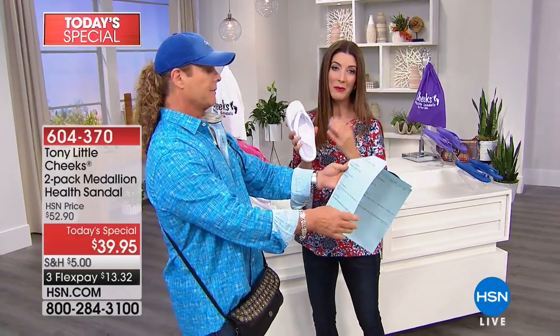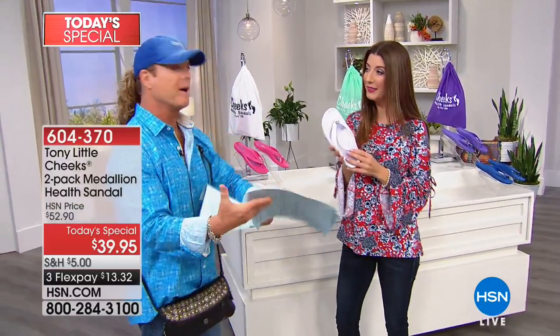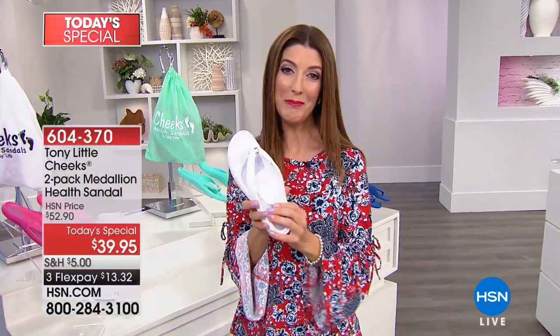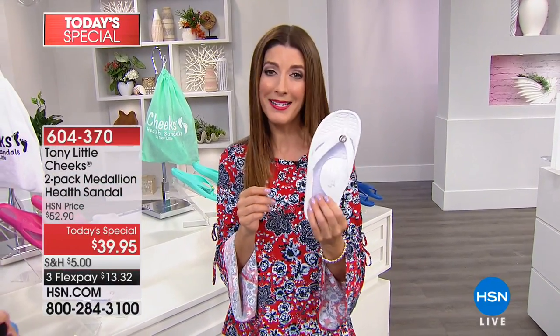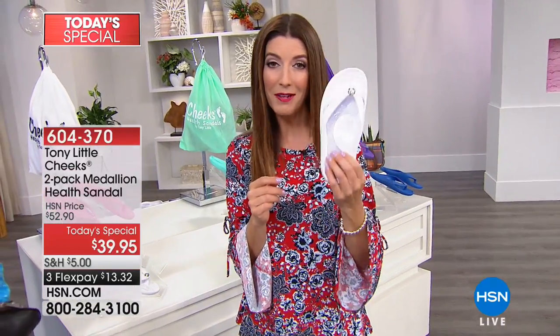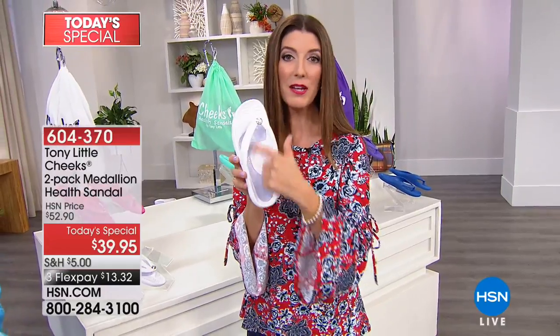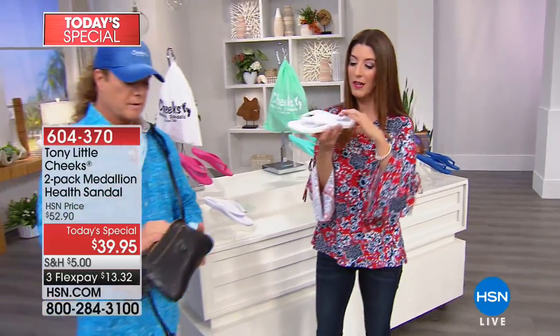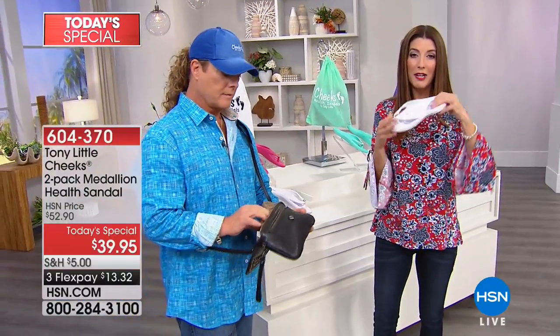They are loving them today, and these are going very, very quickly. These could be the final presentations this afternoon. If you're even considering today's special, I don't want you to miss out. These are really amazing — different from any other flip-flop, any other sandal, any other slip-on you've ever tried. No one else has that full gel insole. The toe bar and arch support are going to cradle and comfort you.